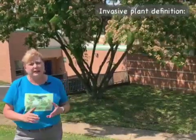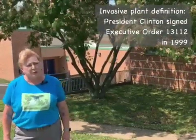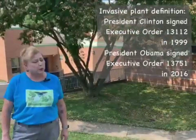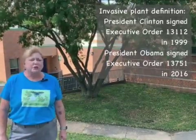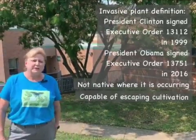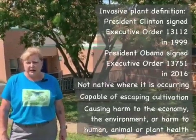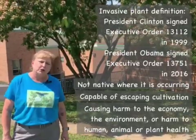The definition was set down very solidly first in 1999 when President Clinton signed Executive Order 13112, and later when President Obama signed Executive Order 13751 in 2016. Those orders together say that an invasive plant is capable of escaping cultivation, getting into the wild, and causing harm to the economy, to the environment, or harm to human, animal, or plant health.